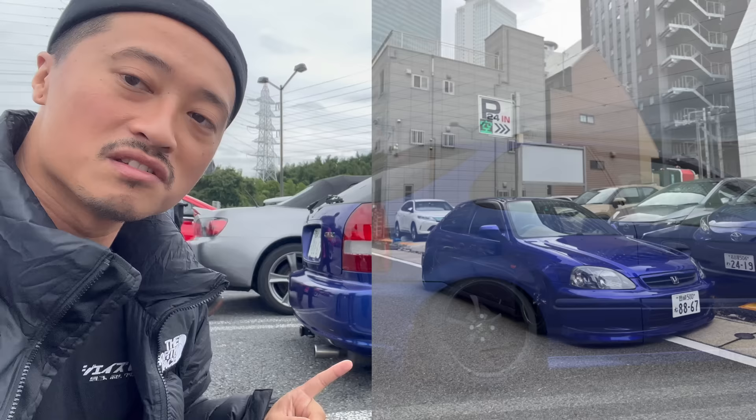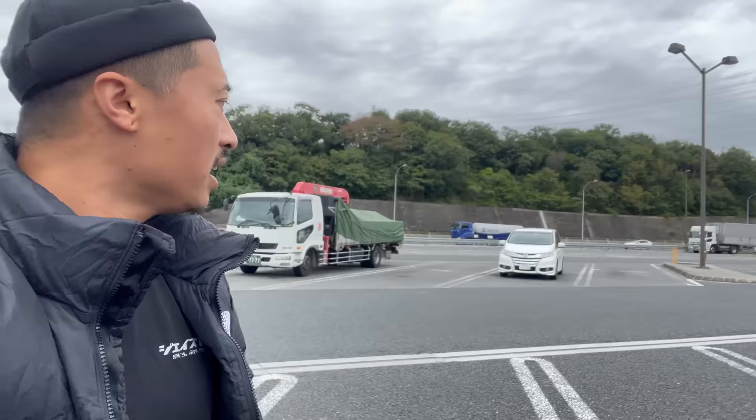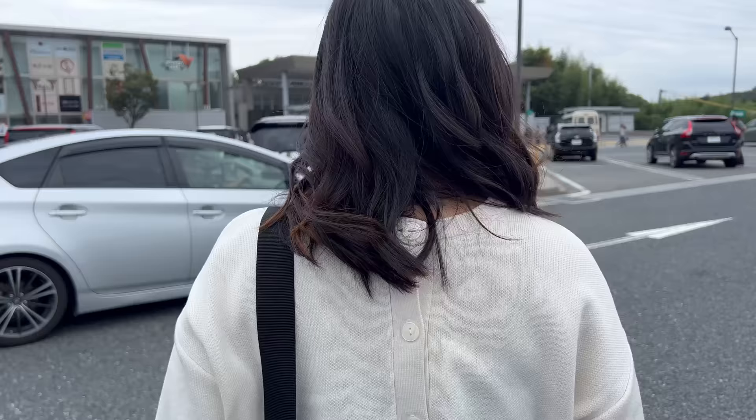So this is our ride to Suzuka Circuit today. We came out of Nagoya. He's got his brother over here in a nice S2000, and we're at this spot which just happens to be pretty poppin' right now, but we got to get our day started.